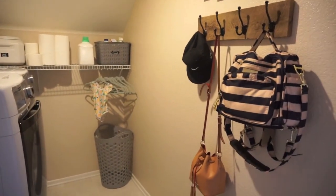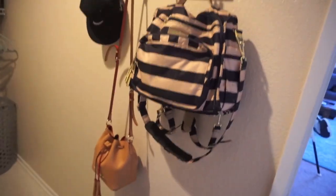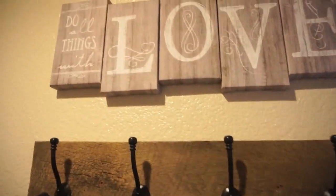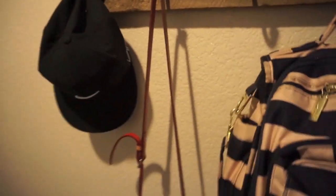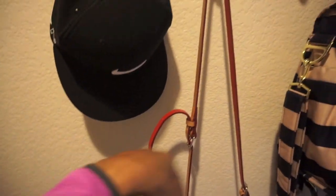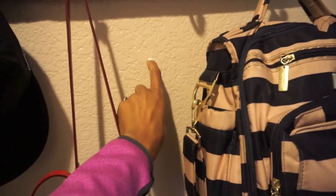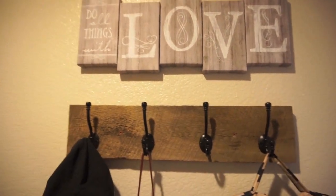And as you can see, I also use it like a mud room type area. So when you first come into the laundry area, we have this sign up here that says 'do all things with love.' A side note — our color on our wall, the trim is all in white, but our wall color is cocoa. It's this pretty tan color and I just love it, and it's all throughout my house.